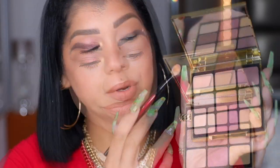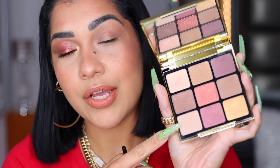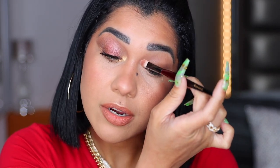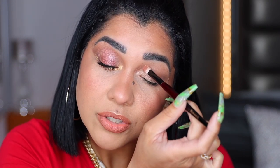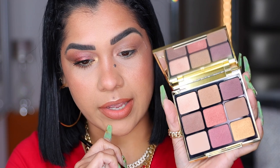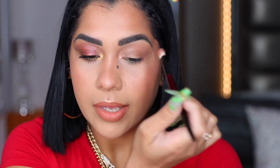Now we're going into this shimmery shade — it's very similar to one below it, with the difference that the one below is matte and this one is a shimmer. With my packing brush, I'm placing this on my tear duct and inner corner. They have a lot of pigmentation — really intense. I am so happy with how these shades are performing. Look at that — that's dry! Can you believe that's dry? Can you picture them wet?